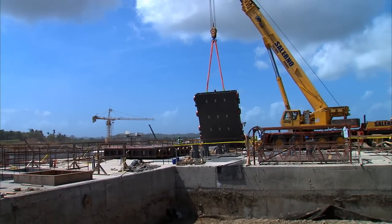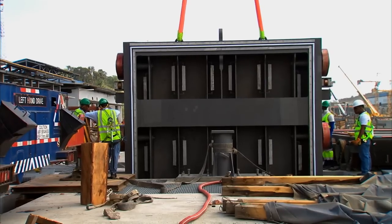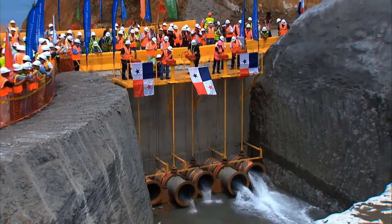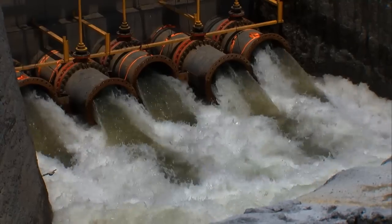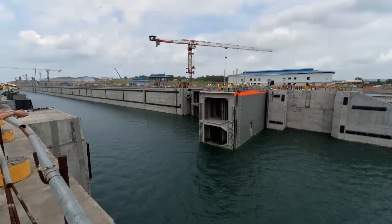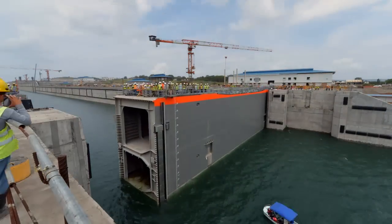152 valves that will control the flow of water in the chambers of both structures were also installed. After flooding all lock chambers, gate commissioning tests were started. The first movement test was conducted on gate number 8 in Agua Clara, continuing with the remaining gates.